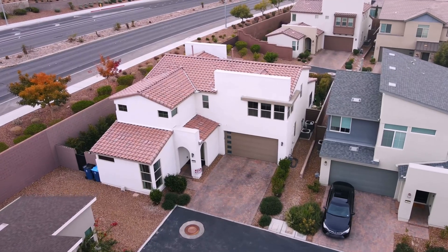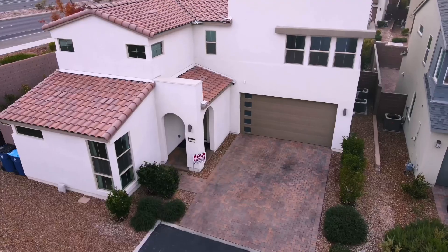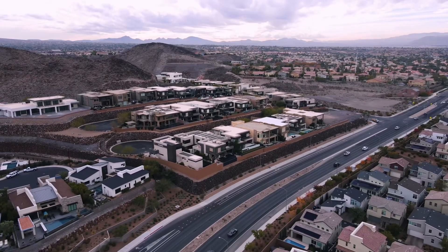This home is just minutes away from Sprouts and a Target. It's conveniently located by a couple of cafes and fitness centers. This three-bed, four-bath, over 2,700 square feet of living space is the largest floor plan here in the Pivot community.